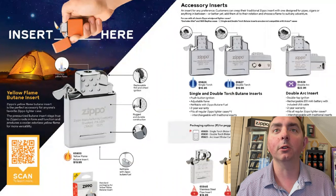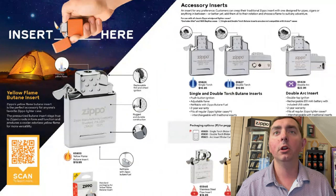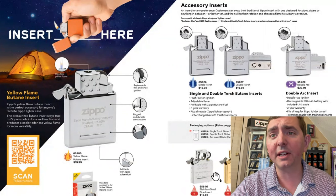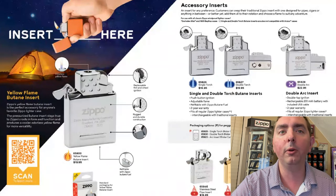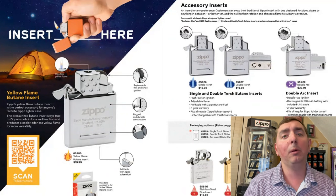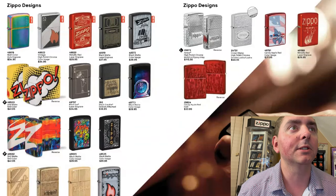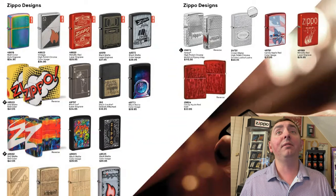Next page, we have the inserts. The yellow flame just came out last year, so they've got that featured. They've got the other inserts, the torch inserts. You can buy all these inserts on zippo.com, but you can't get the normal windproof lighter insert there. The best way to get that if you need it is to send your Zippo in to Zippo, and they will repair it and put in a new insert upon request. Into the lighters — I see about 16 lighters right now and five new ones.